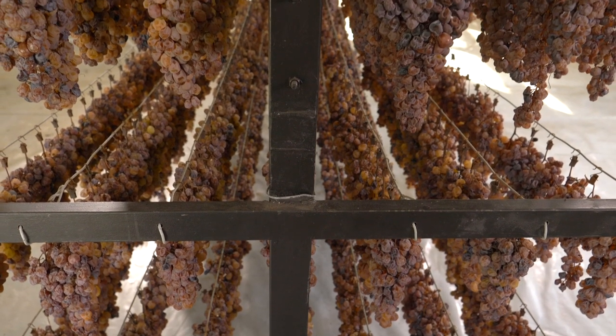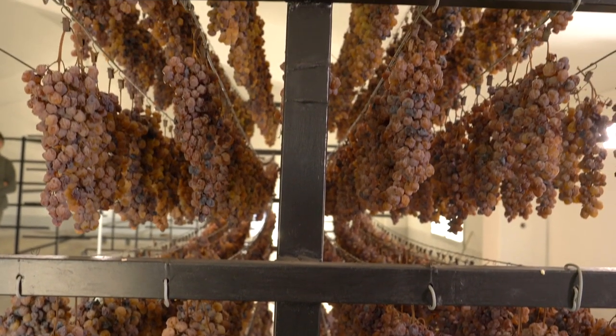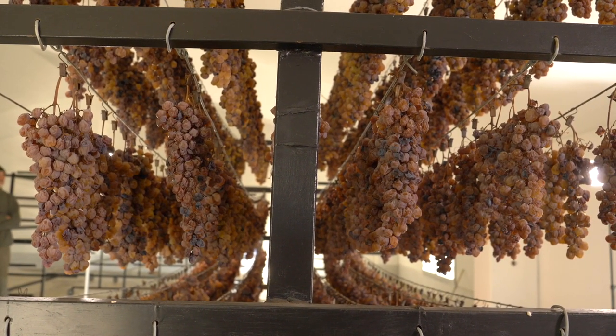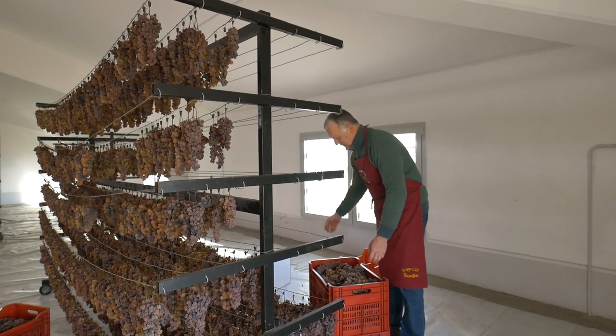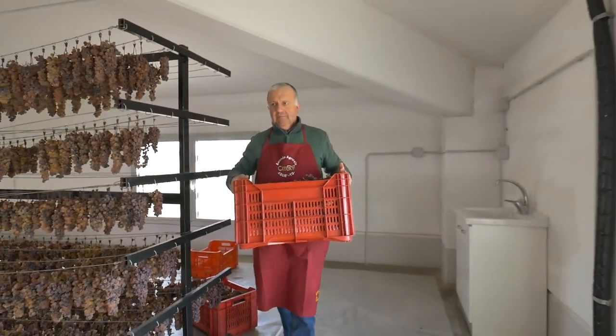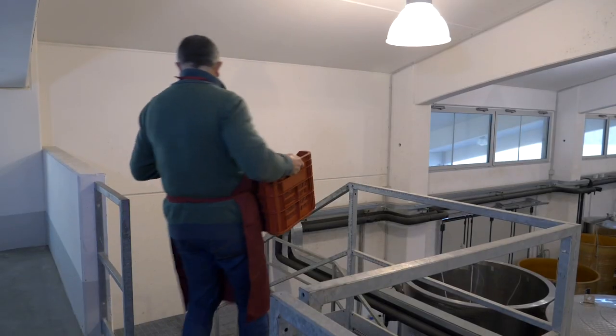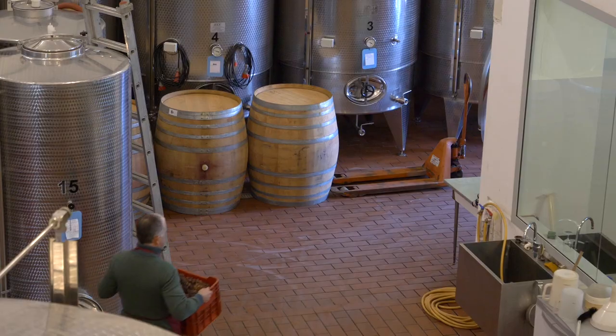The withering process ends when the bunches of Erbaluce reach a specific sugar concentration. By now they have lost around 50% of their original weight. The bunches are then removed from the drying racks and pressed, obtaining a very concentrated and sugar-rich must.